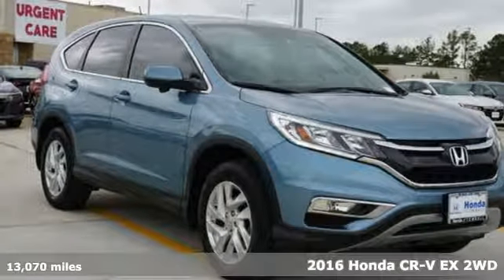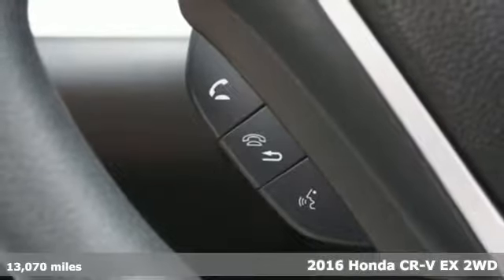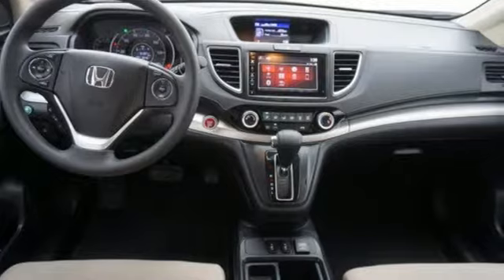Here's a 2016 Honda CR-V. Capability without compromise isn't a dream — it's a CR-V. Plus, it offers an exciting list of features.